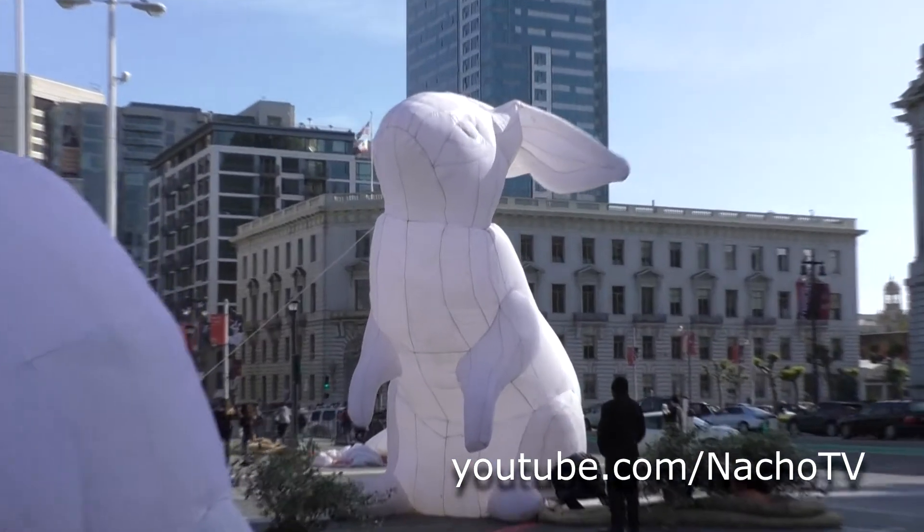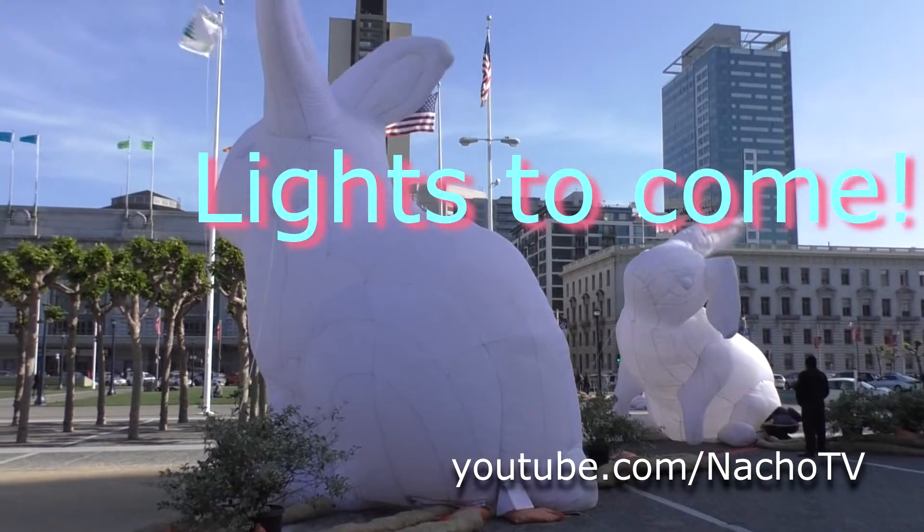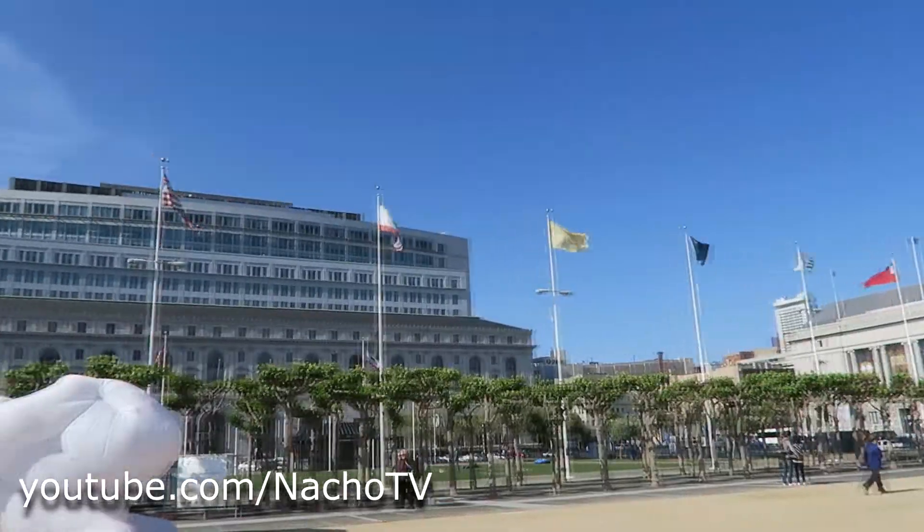Unfortunately, that high alert bunny had to be taken down due to the high winds. But hopefully it'll be back up tonight with the lights. That's right, there's some lights — we'll see in a little bit.